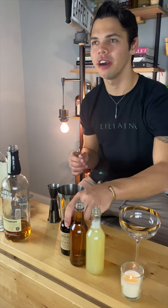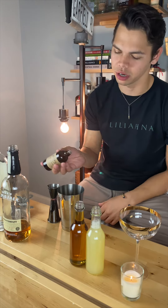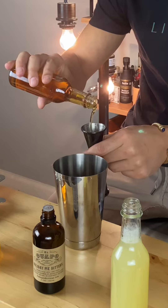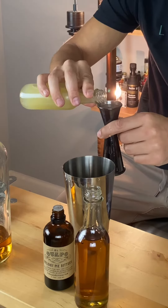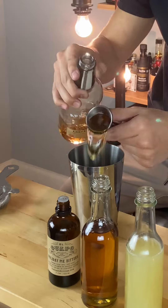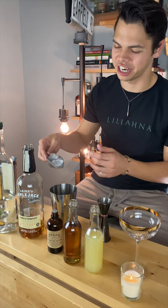Cocktail number one: the Manzana del Mar. It starts off with two dashes of holiday pie bitters — if you don't have that, Angostura will work. We'll follow it up with half an ounce of cinnamon infused agave, three-fourths ounce fresh lemon juice, one ounce apple brandy, and one ounce mezcal. Hit it with a little ice and shake.